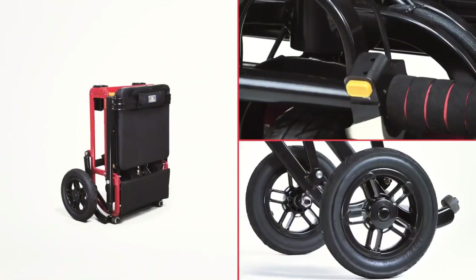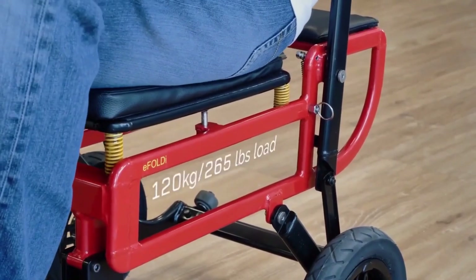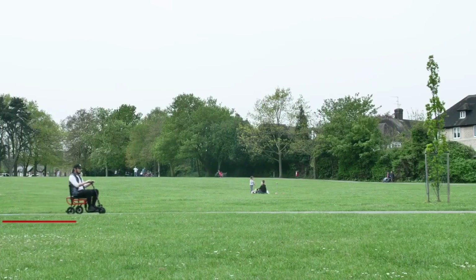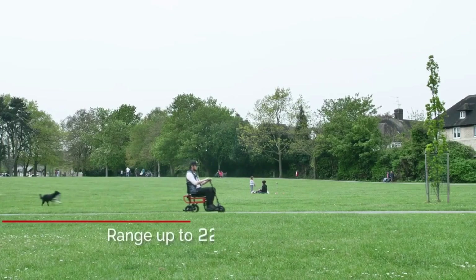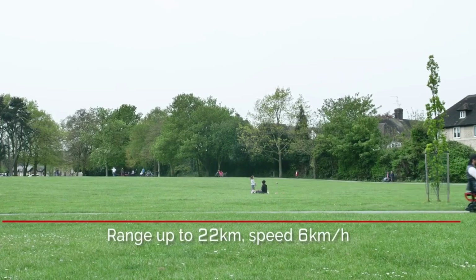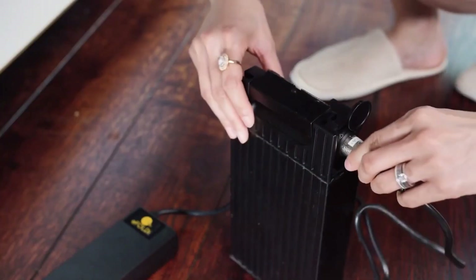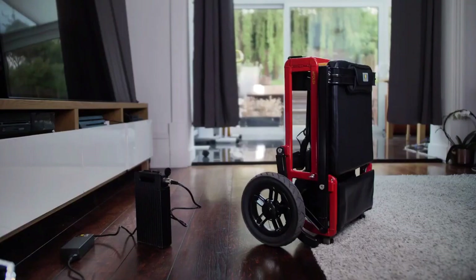The scooter can be folded and unfolded in a matter of seconds, making it extremely portable and ideal for trips in a compact automobile or on public transportation. To ensure a smooth and pleasant ride, the E-Foldy Light is equipped with pneumatic tires, a low center of gravity, and a four-point floating seat suspension. The design of this mobility scooter is truly revolutionary.